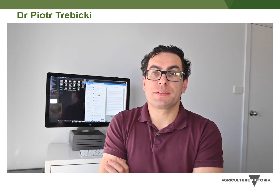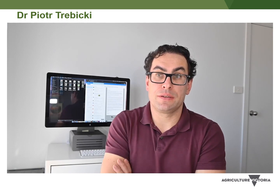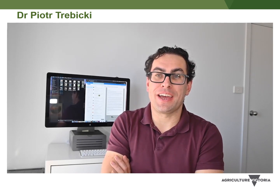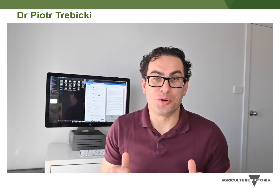Hi everyone, I hope you are keeping safe. I'm Piotr Mbicki-Opira from Agriculture Victoria Research in Horsham and I'm a research scientist working on different pests and diseases in agricultural crops. I went to the field this morning to record this video, but the wind noise was horrendous. So with the combination of wind noise and my accent, I decided to come inside and record from my home office.